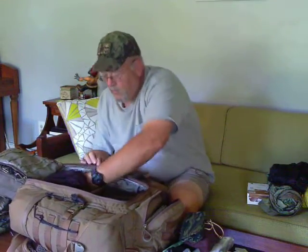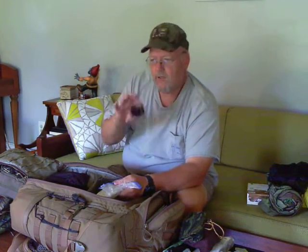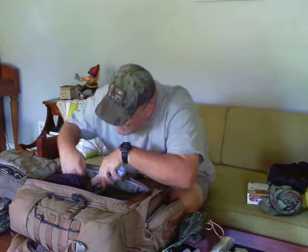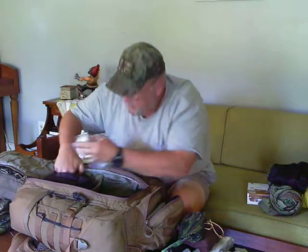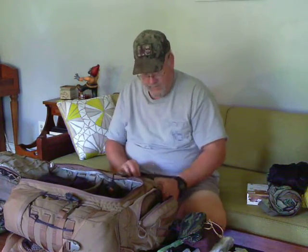On this side I always keep whetstones — I use water, not oil, because you can usually find water somewhere without using your drinking supply. Then I've got a little leather strop with Yellowstone stropping compound — awesome stuff, look it up on Amazon. Chris from Prepared Mind 101 turned me on to that. I always keep an extra pair of boot laces — trust me, that sucks to break a lace and not have a replacement.